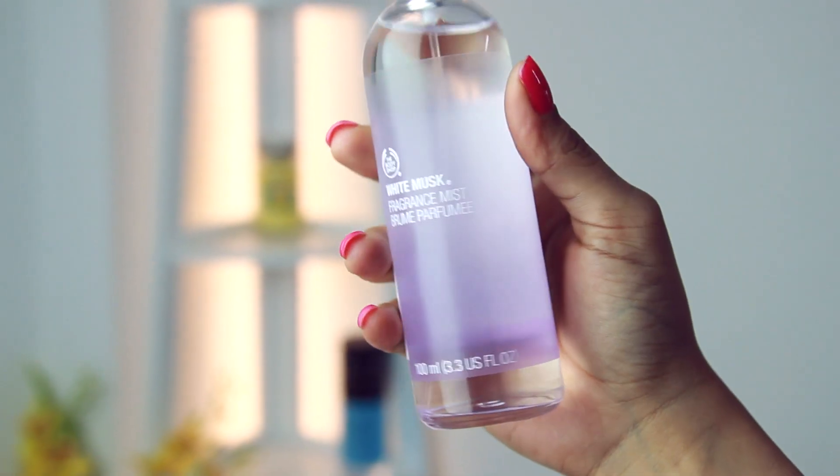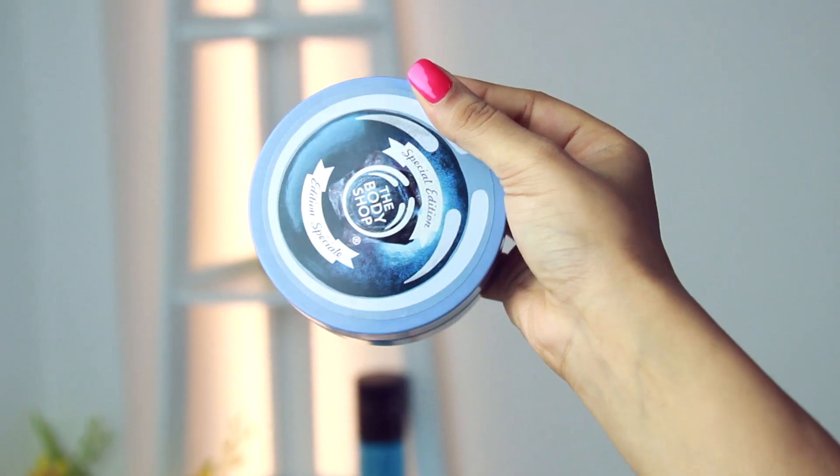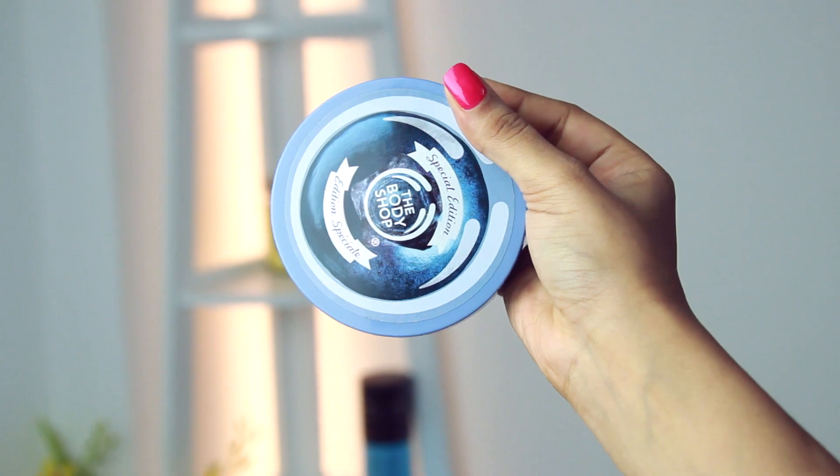Moving on to the Body Shop — first off I got you guys my favorite body mist, the white musk fragrance. If you've tried it and don't like it, whoever the winner is can just let me know and I can replace it with whichever one you like. Next I bought you guys a body scrub — this is their blueberry body scrub, it's limited edition, it smells amazing, looks like jam, and really exfoliates your body. You can use it in the morning before you leave or at night.